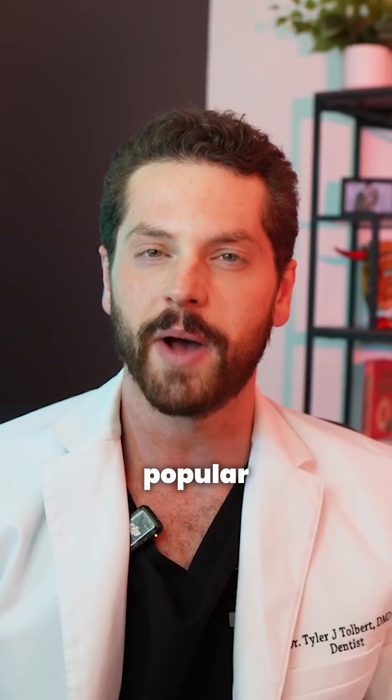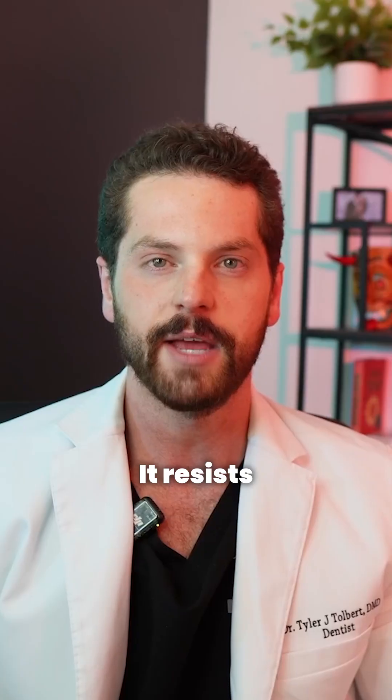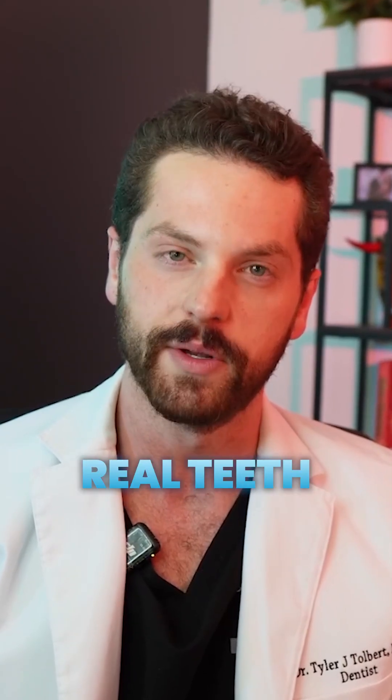Let's start with why zirconia is such a popular material for full mouth restorations. It's incredibly strong, much more durable than acrylic or hybrid options. It resists staining, chipping, and wear. When done right, it offers a natural, lifelike aesthetic that can rival real teeth.